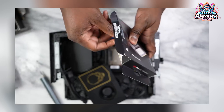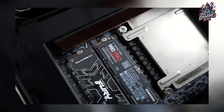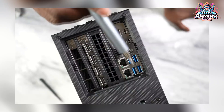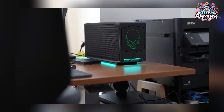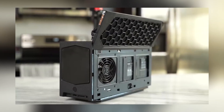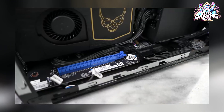What stands out about this mini PC is its impeccable connectivity suite. With a combination of Thunderbolt 4, HDMI, and many USB 3.2 ports, you'll have no shortage of peripherals to connect. Additionally, Wi-Fi 6E and Bluetooth 5 ensures reliable, high-speed wireless connectivity.